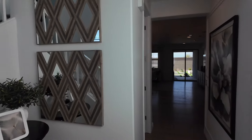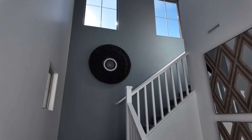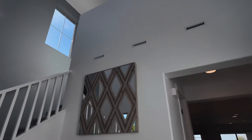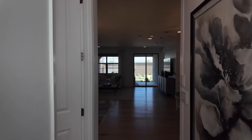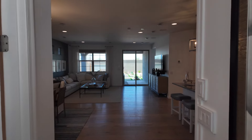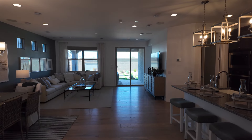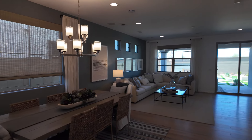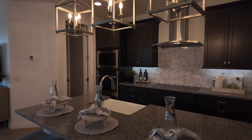As soon as you walk in you have the stairs off to the left and some beautiful windows. This is the Desert Rose floor plan — you can get it in five to six beds, three and a half to four and a half baths, a loft, and a two-car garage. Base price is $574,490.